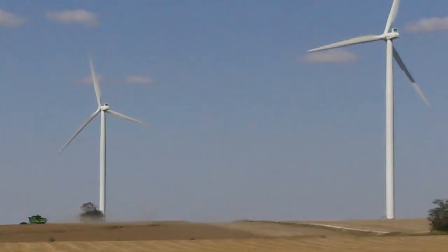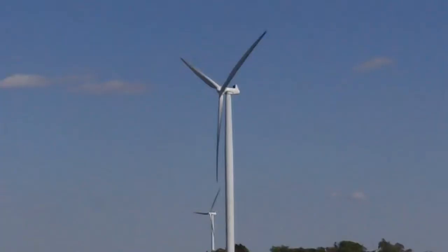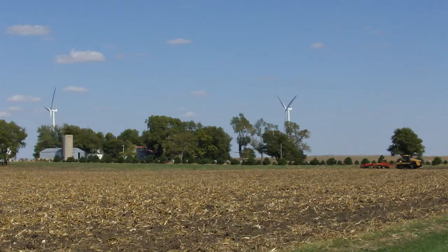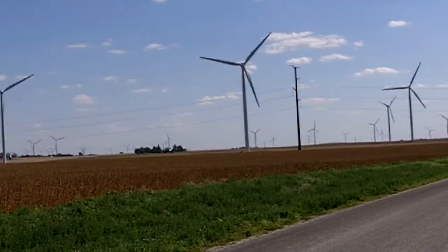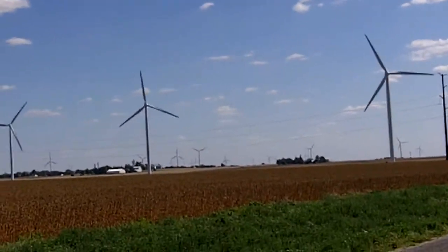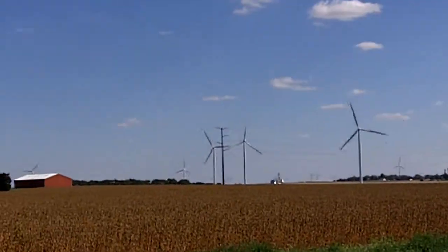Here we have some horses peacefully grazing with the beautiful windmills in the background. There you see a John Deere combine out in the field harvesting soybeans. The farmers whose land these windmills are on get paid for allowing these generators to be on their land. So there's an advantage of having these, although there's a disadvantage of having to farm out around the windmills.